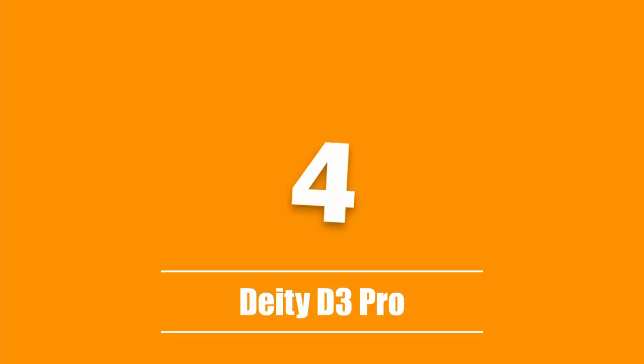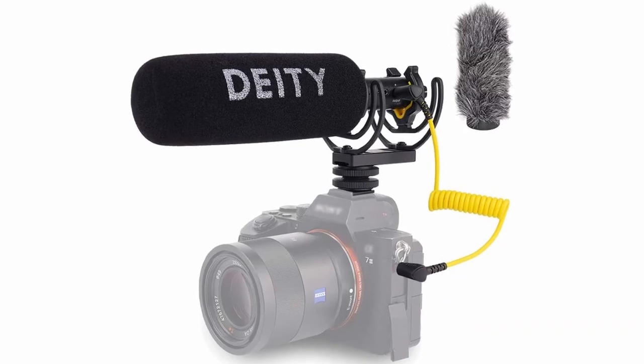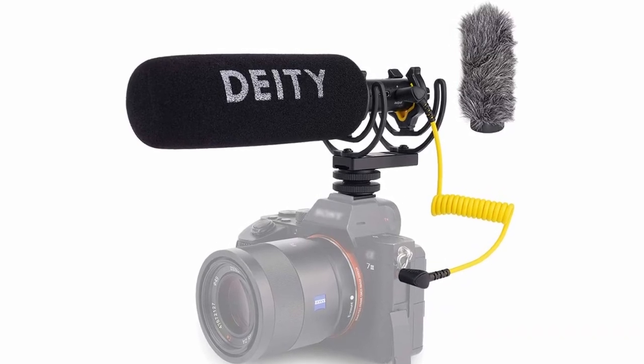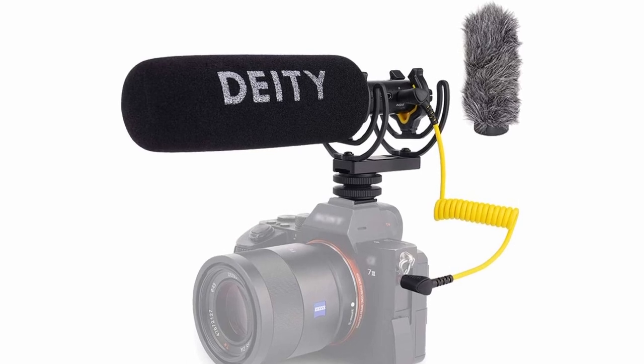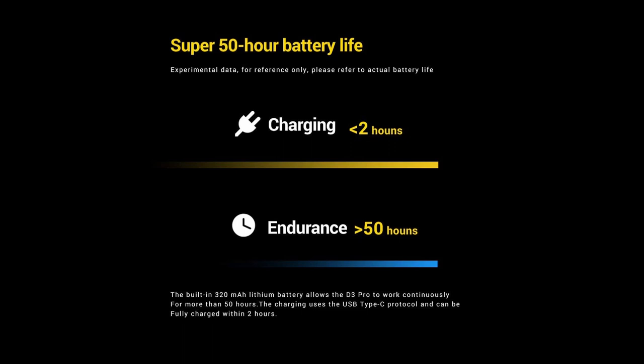The fourth product on our list is the Deity D3 Pro. The Deity VMic D3 Pro is a lightweight directional microphone with a stepless gain knob that lets you adjust the audio gain by as much as 20 decibels. There's a bump guard on the sides of the knob so that you don't accidentally turn it. The internal rechargeable battery can be charged in 2 hours and lasts up to 74 hours on standby and 51 hours in use.